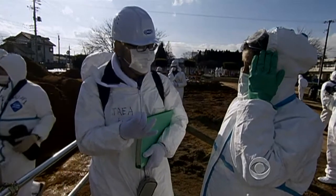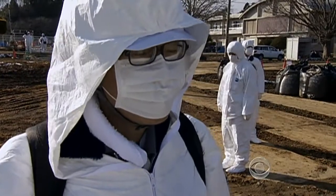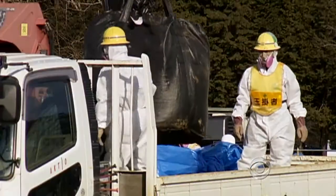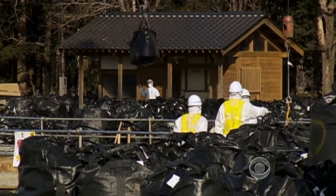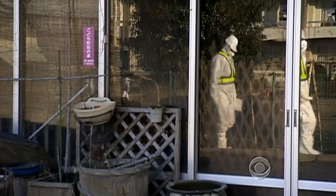A spokesman for Japan's Atomic Energy Agency told me: by lowering the radiation, we hope to convince parents and children to return as soon as possible. It will be a tough sell. While elderly couples generally want to return to their homes despite the risks, many families say they'll never come back.